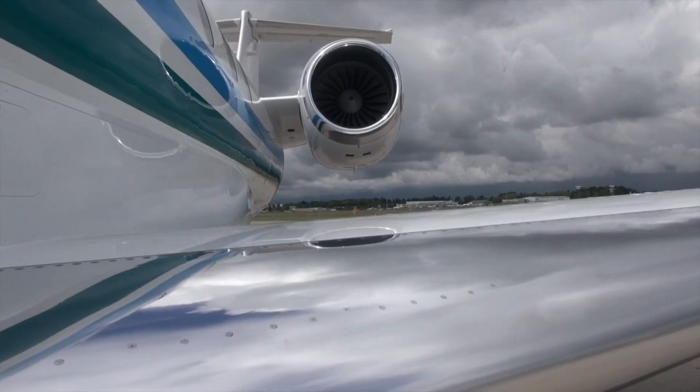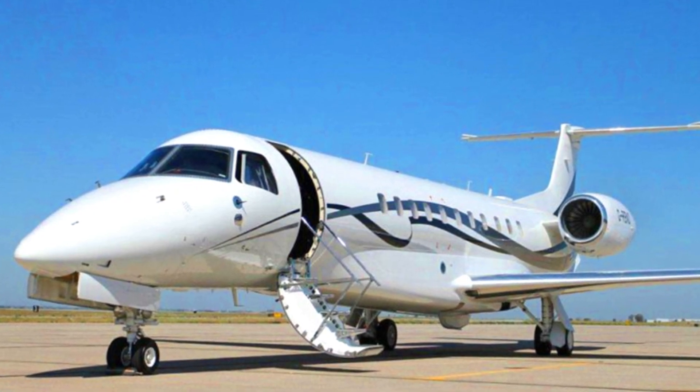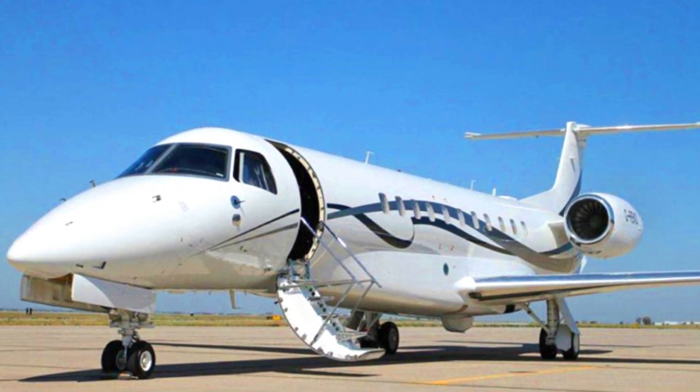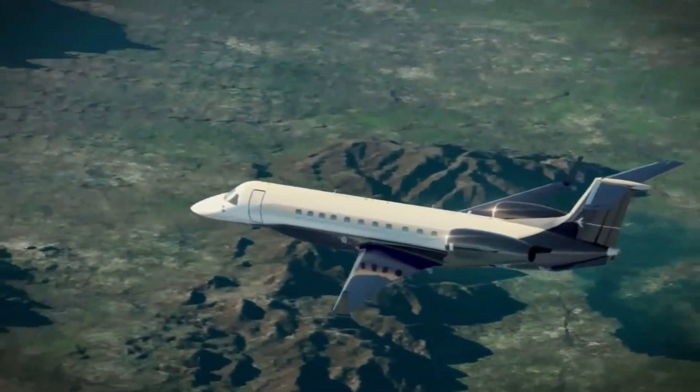It then got approved by the Federal Aviation Administration in 2011 and went into service that same year. This amazing private jet belongs to the long-range category of jets.